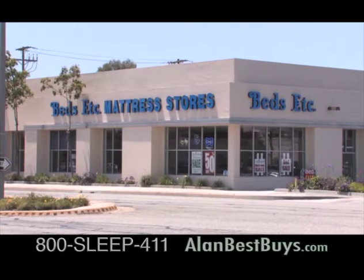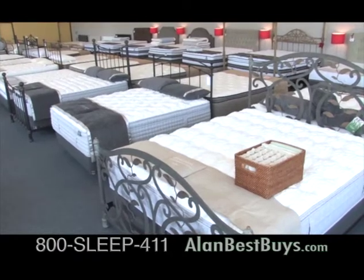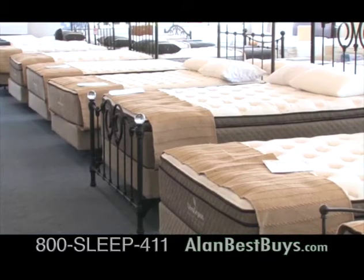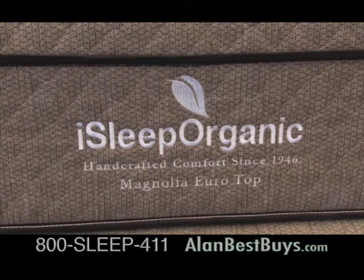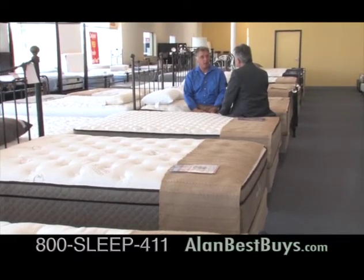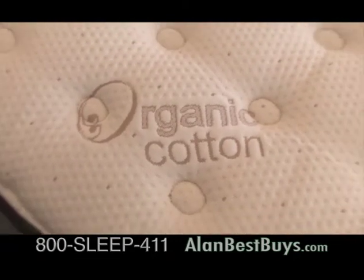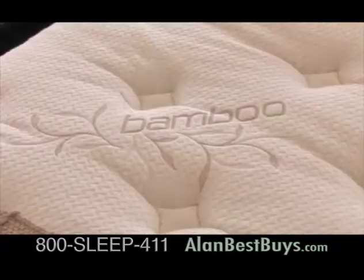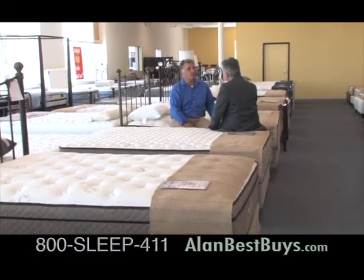Beds Etc. now has six locations, the newest in Torrance. Here's the newest from iSleep Organic — all the mattresses now have latex in them. They also have a natural soy foam, organic cotton covers on most beds, and bamboo covers on some beds, depending on the comfort level the customer is looking for. The pricing has been rolled back on the higher-end beds.